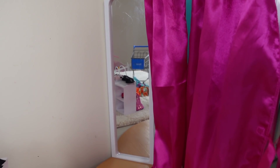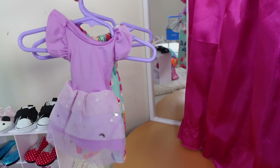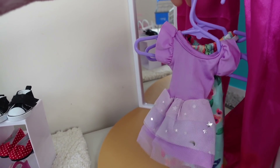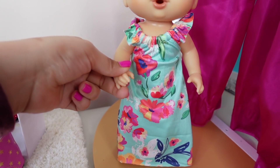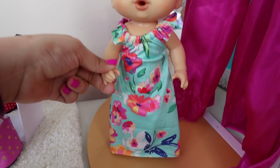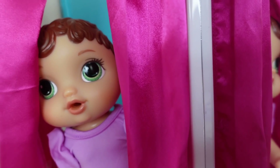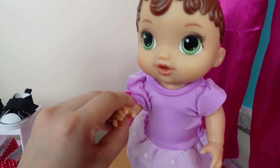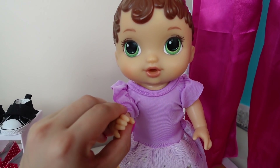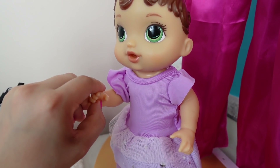Okay guys, so this is the dressing room. Alright Abbi, go in. Okay Abbi, I'm going to hand you clothes so you can try them on. Okay friends, this is outfit number one. This is a long dress for vacation. Outfit number two. Pretty. Yes, it is very pretty.